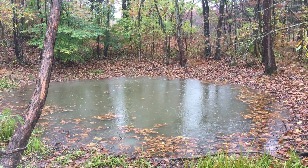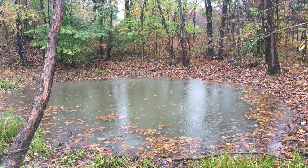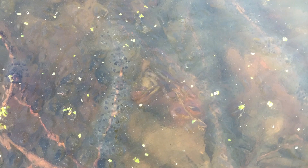True to their name, vernal pools are wetlands that only hold water for part of the year, usually from fall to summer. This is a critical factor as it eliminates the ability of fish or larger aquatic predators to colonize the wetland. As a result, many animals use vernal pools to breed, particularly amphibians.